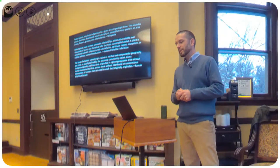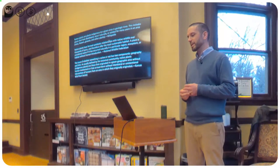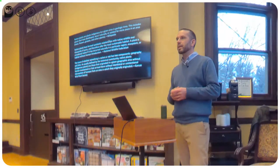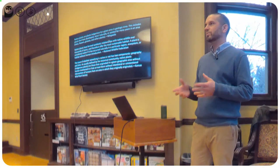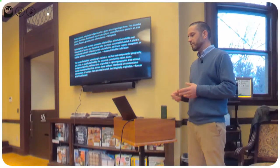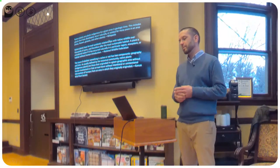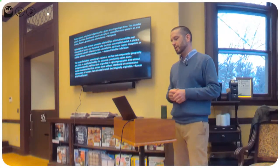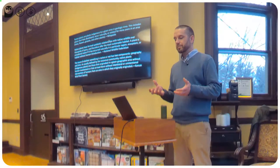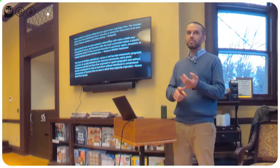So back to the meat of the talk. There's a lot of confusion and a lot of competing interests around the question, what makes a plant native? Wikipedia says native plants are plants that are indigenous to a given area in geological time — this includes plants that have developed, occurred naturally, or existed for many years in the area. So it introduces two important concepts: place and time.